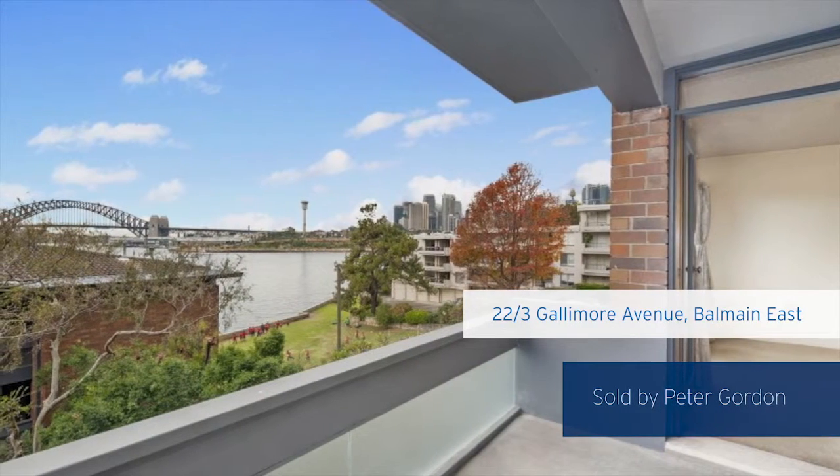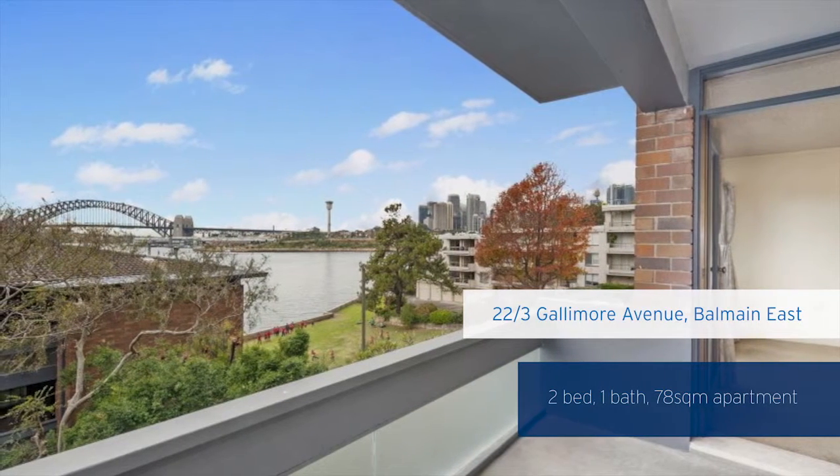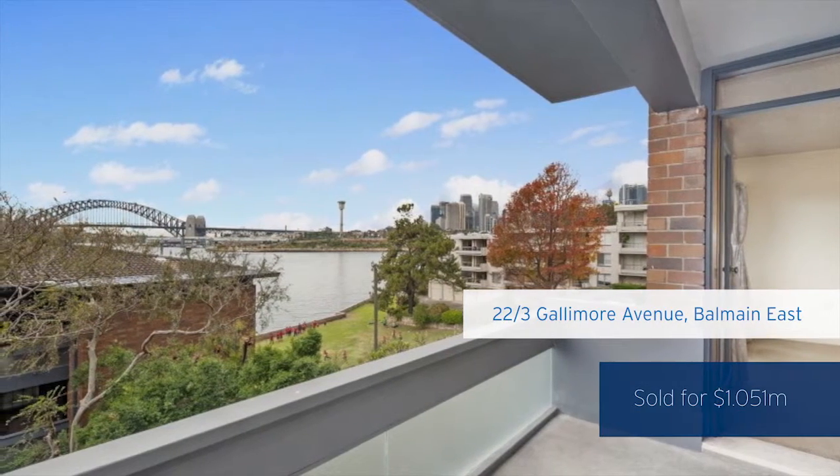Another apartment was sold by Peter Gordon down in East Balmain at Gallymore Avenue, with direct views to the Harbour Bridge. That was purchased for $1,051,000. David Carrozza then sold two great homes up in Lilyfield.